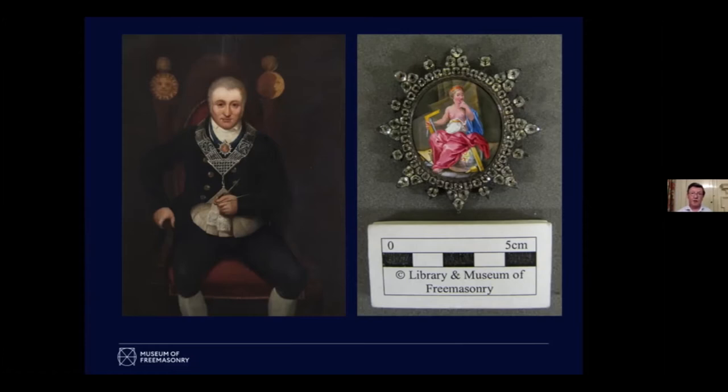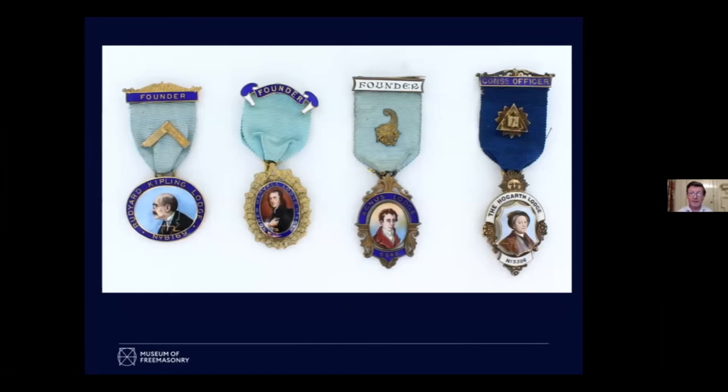Over the history of United Grand Lodge there have been nearly 10,000 individual lodges. Each has a name, each has a number, and each has an image now associated with it. And that's where we come to our portraits on jewels — because once you've got an identity you might name yourself after someone.